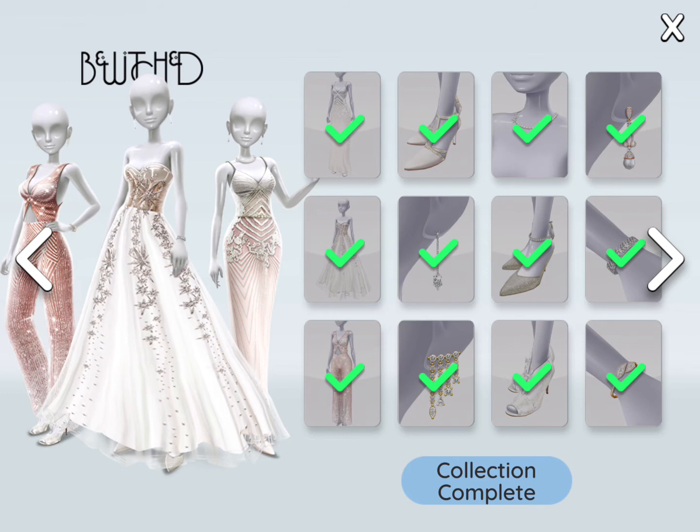Now this one — I can only compare which wedding collection is better, but I think the previous one. This one is cool too, but yeah.